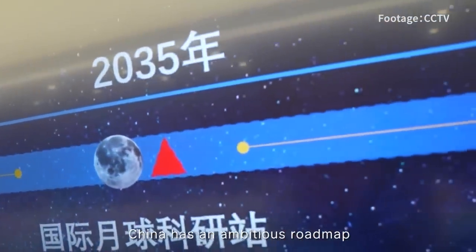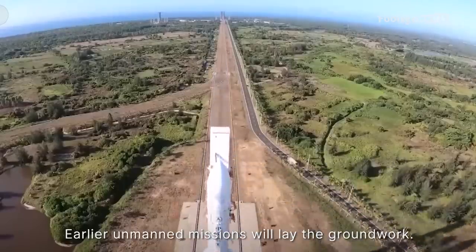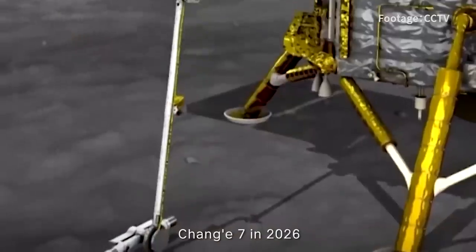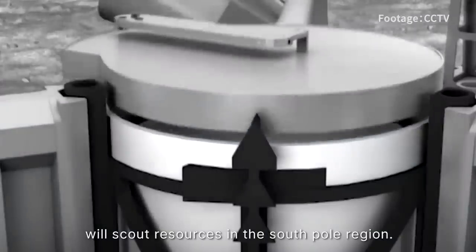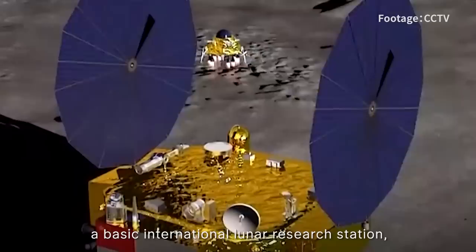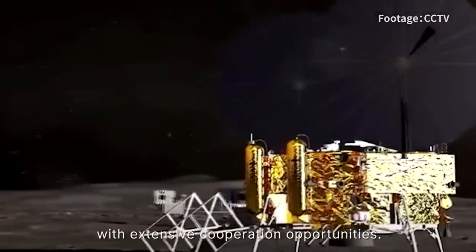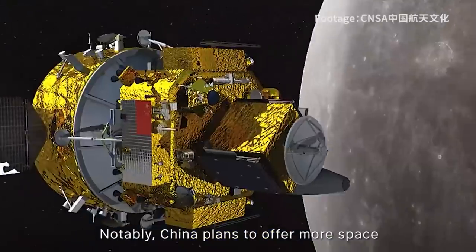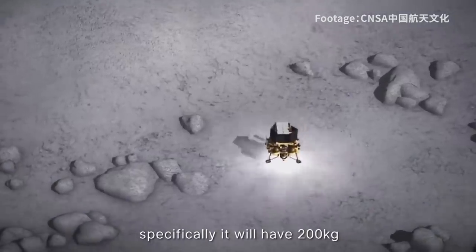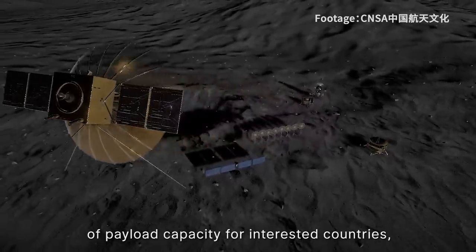China has an ambitious roadmap for landing astronauts on the Moon before 2030. Unmanned missions will lay the groundwork: in 2024, Chang'e 6 will collect samples from the lunar far side; Chang'e 7 in 2026 will scout resources in the South Pole region; and by 2028, Chang'e 8 aims to establish a basic international lunar research station with extensive cooperation opportunities. Notably, China plans to offer more space for foreign equipment on the future Chang'e 8 mission — specifically 200kg of payload capacity for interested countries, which is unprecedented.